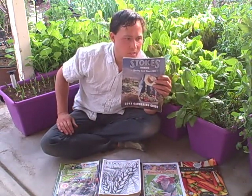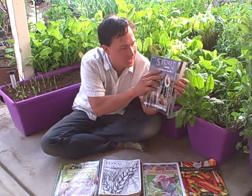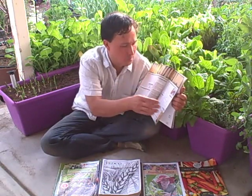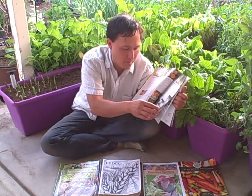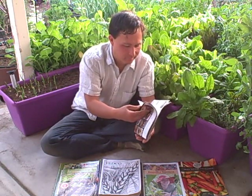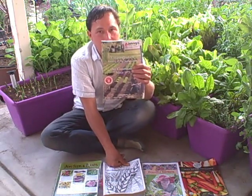Next is Stokes Seeds at stokeseeds.com — a GMO-free catalog with quality seeds since 1881. They sell things by packet, ounce, quarter pound, pound, and five pounds. Nothing super spectacular, but nothing bad either. I'll give it a thumbs up.